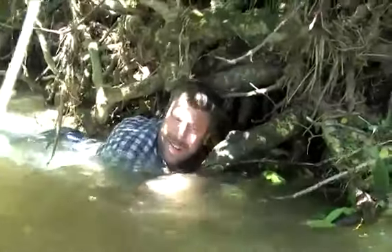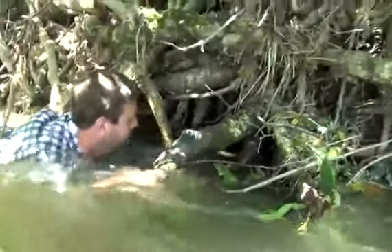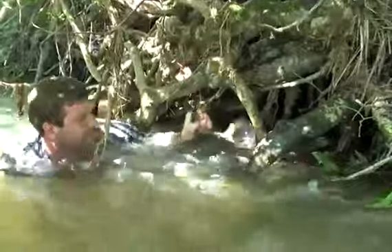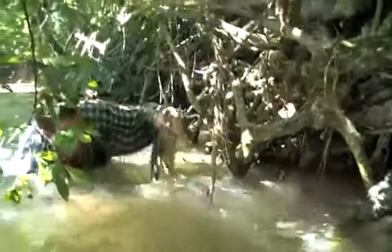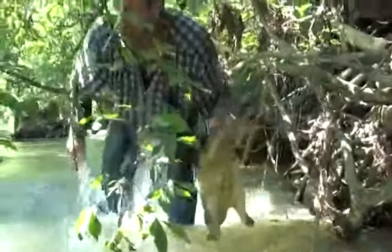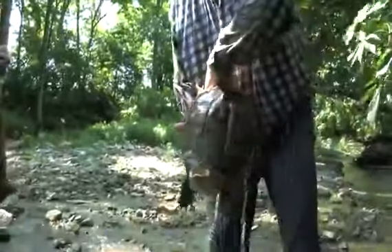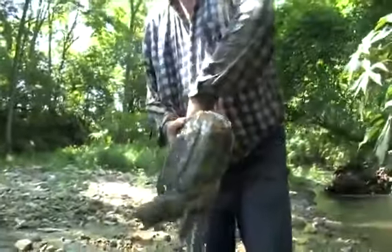There he comes, that's a nice little turtle. This is pretty much the first turtle.